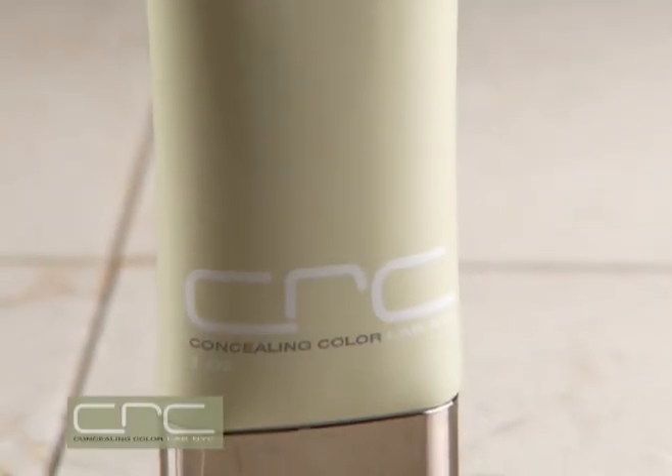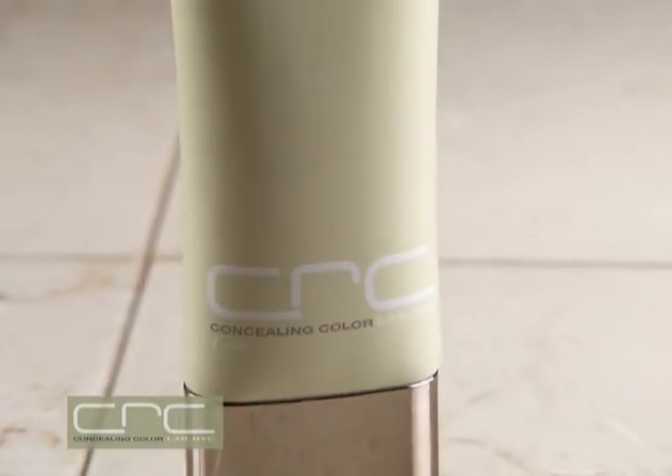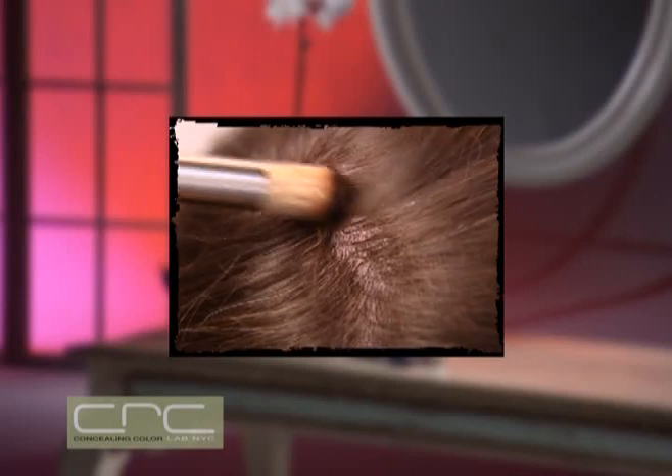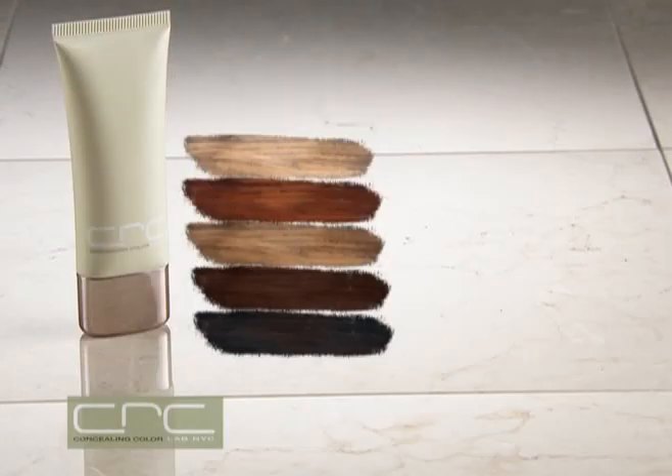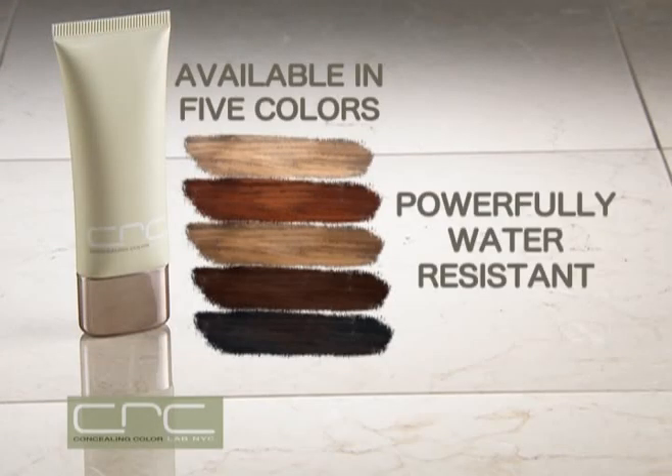Concealing Color Rich Cream Gel by CRC is a revolutionary breakthrough that easily applies directly to the scalp, masking the whiteness, creating a subtle difference with stunning results in five natural colors — powerfully water resistant.